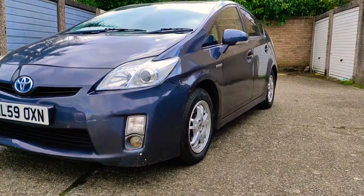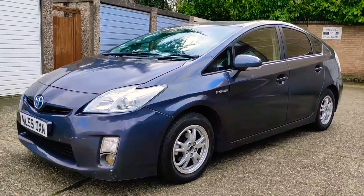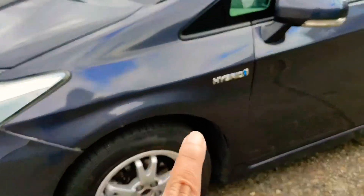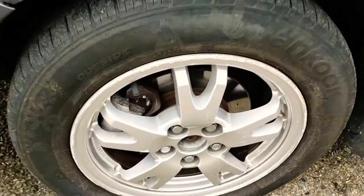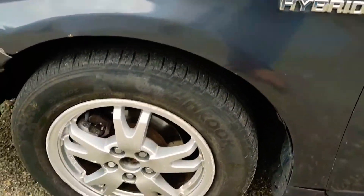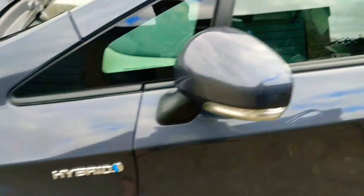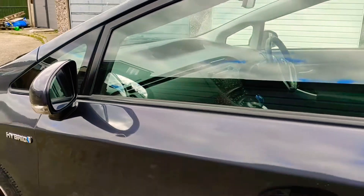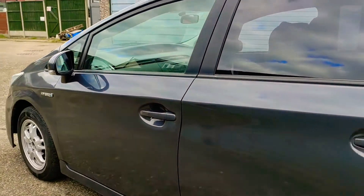On the passenger side, it's a nice presentable car overall. The front wing has been resprayed at some point. Front tyres are premium Hankook tyres with five millimetres on them. Good alloys, discs and pads — just a little bit of a mark there, but otherwise it looks good.